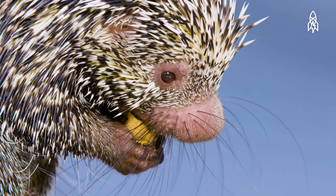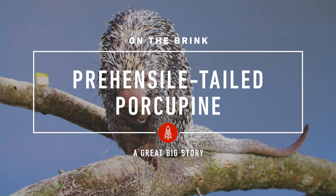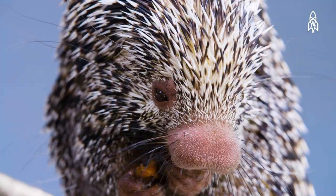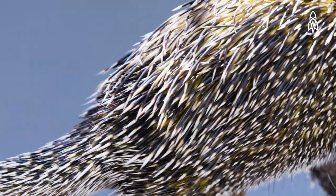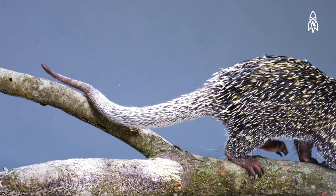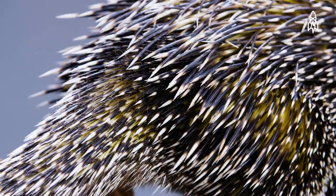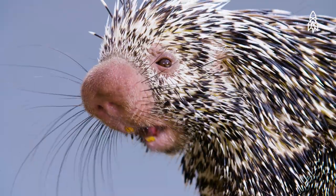This is Charlotte, a prehensile-tailed porcupine. With her short, thick spines, she's adorably speckled. But that cute little outfit is actually an excellent defense mechanism. Her spines rise up when threatened, to give a larger and more threatening appearance.